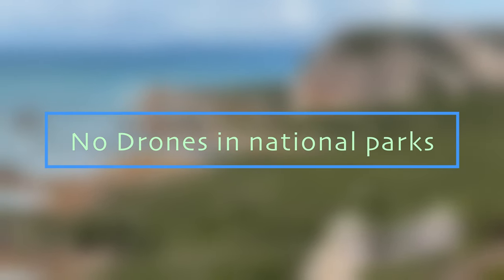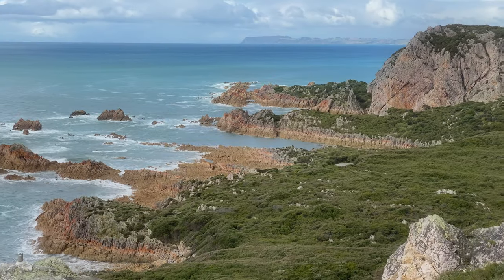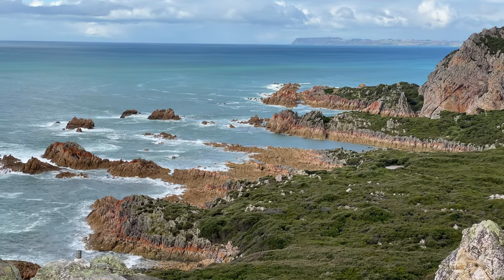Drones are not allowed in national parks. Flying drones in national parks is not permitted in Tasmania.